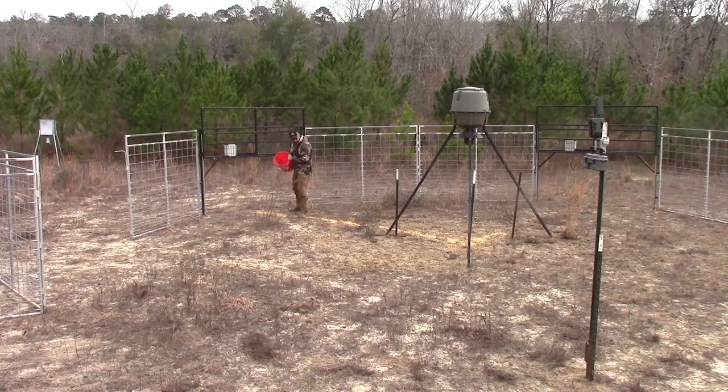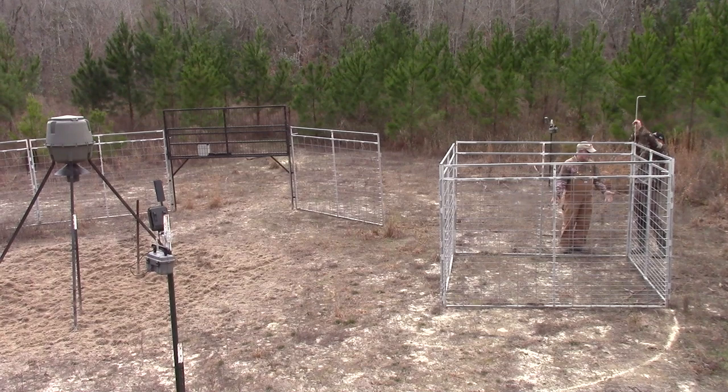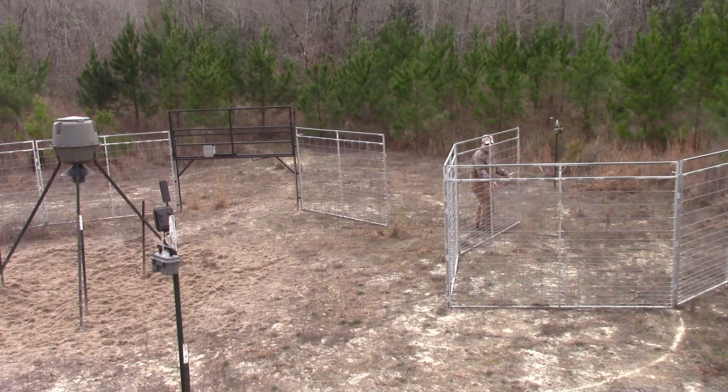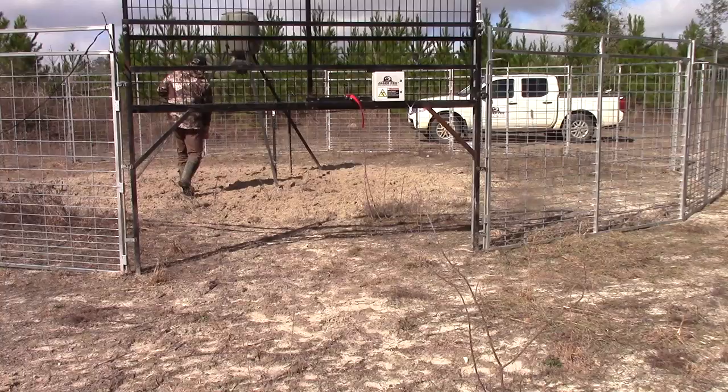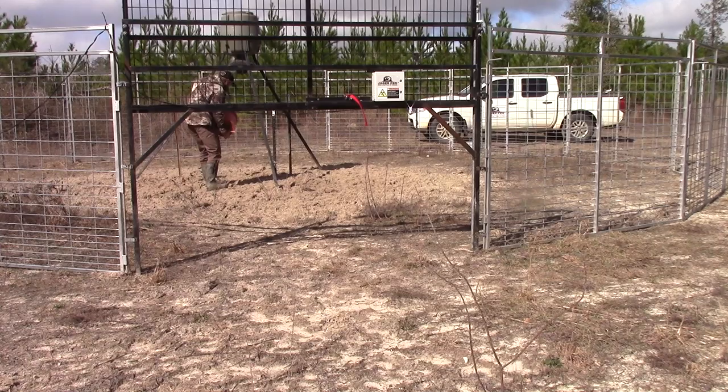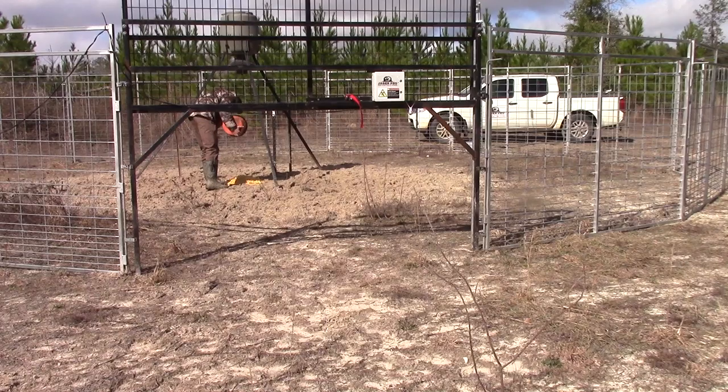After several days with the sounder showing up like clockwork, it's time to get that trap 100% operational and ready for a capture. Will those few extra days of conditioning pay off in the end? I'm sure hoping so. With the trap set up and ready for a capture, I place a bucket of sour corn directly under the feeder and run a light bait trail to the threshold of the gate.